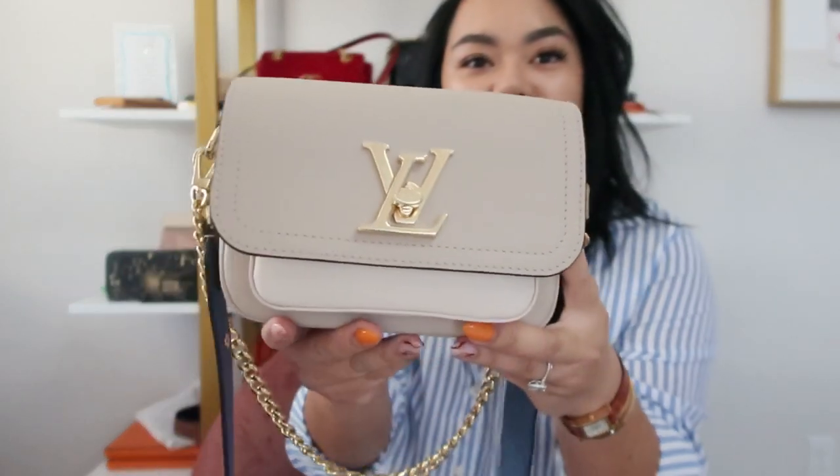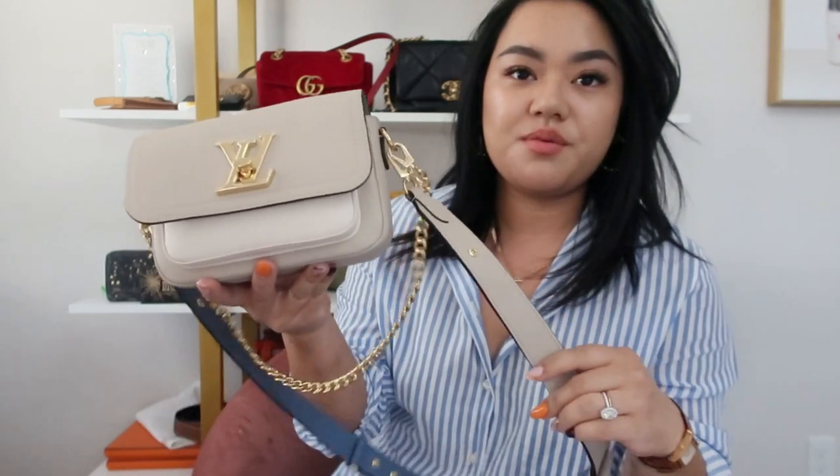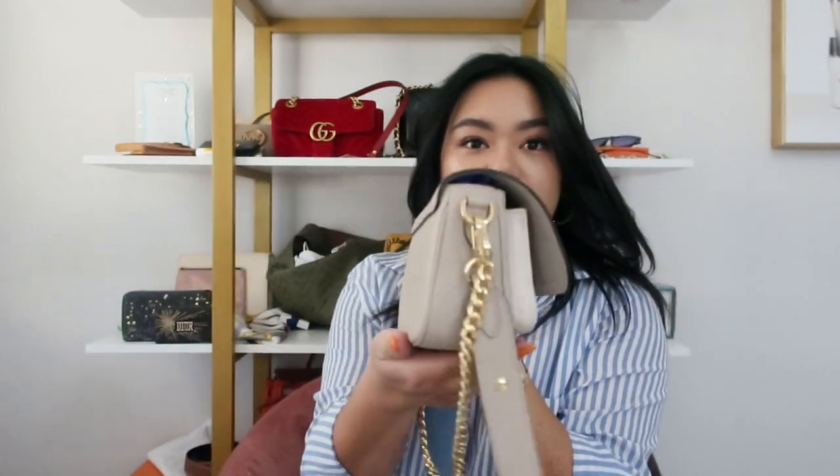Hi everybody! I'm back to do a what's in my bag and what fits in this Lock Me Tender in this grayish color. I really don't like this blue interior but it just kind of brings out the cool tones more of the gray beige, so I don't really mind it that much. I just had to adjust the camera a little bit but this is how she looks.